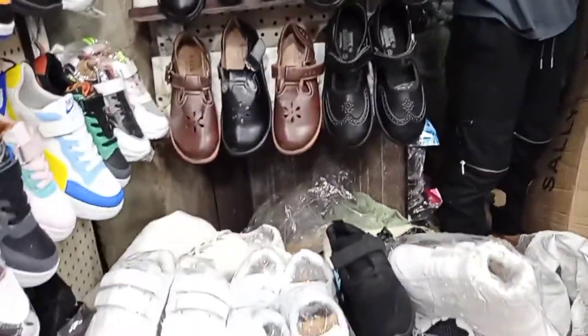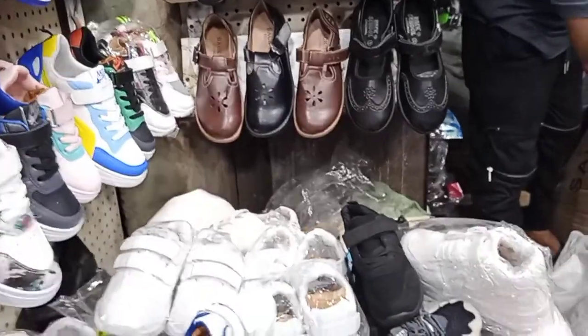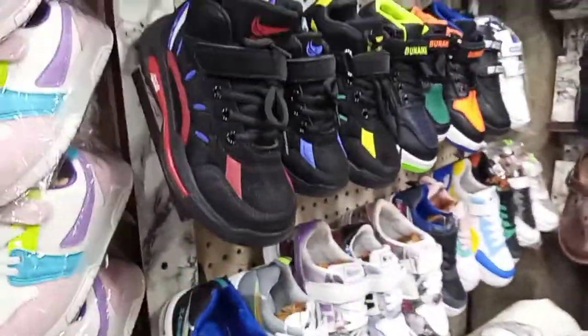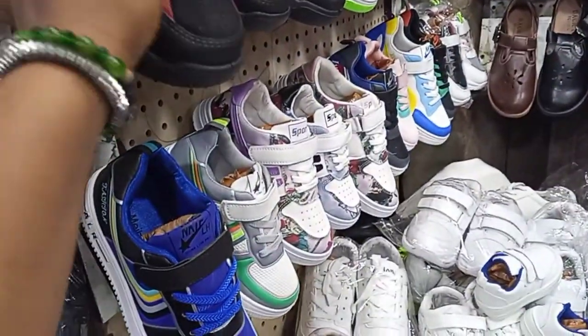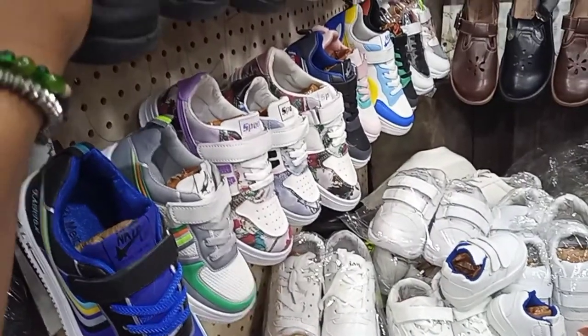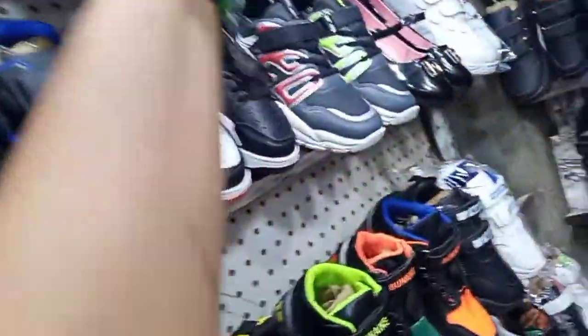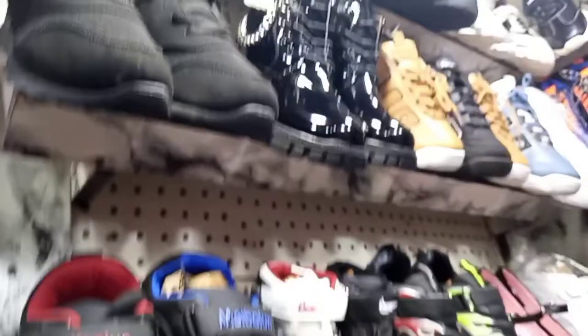These school shoes, like this one? ₦2,300. Is it in a section or ₦2,300? This one, how much? ₦3,600. This one, how much? ₦3,600. Wow. What of this one? ₦6,500 for this one. Wow.